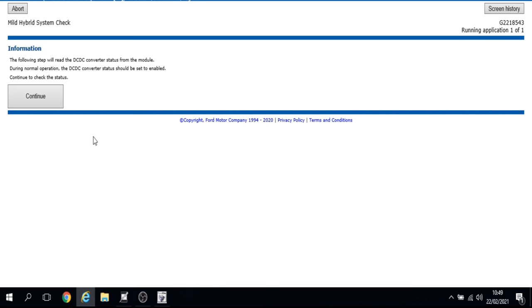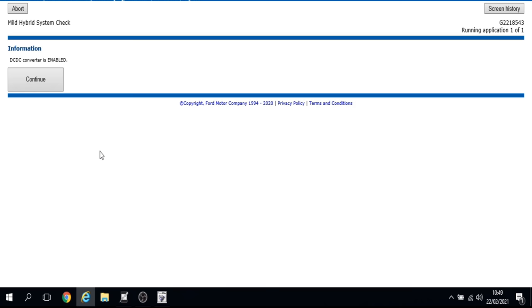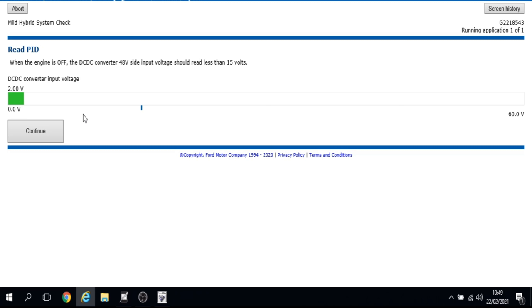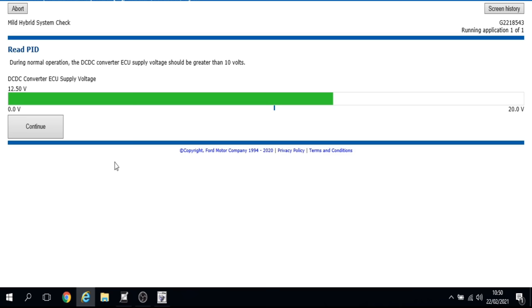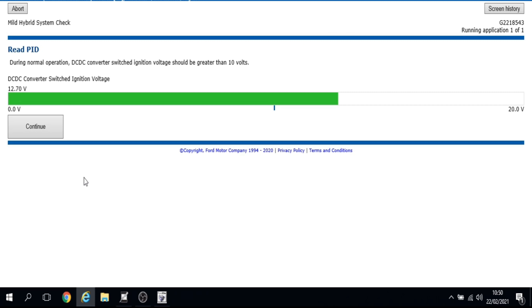It's now reading the DC-DC converter status — during normal operation it should be set to enabled, and it is. Looking for input voltage, it should be less than 15 volts, which it is — with ignition off the DC-DC converter supply voltage is 12.5 volts. The switched ignition voltage is also 12.7 volts, all good and in the green.